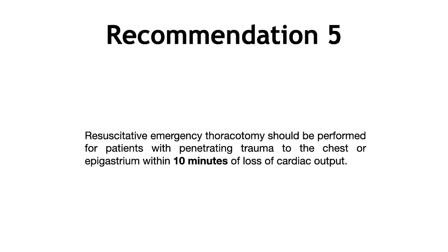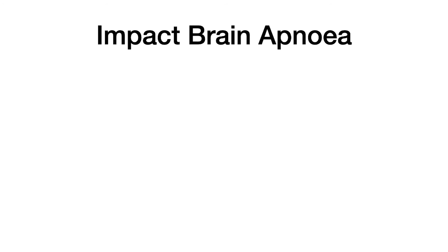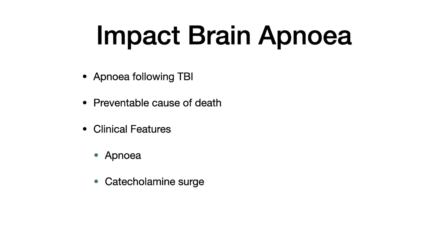This is all well and good for hypovolemic traumatic cardiac arrest, but I want to draw attention to another patient cohort: patients with impact brain apnea. It's really important to consider this diagnosis because the management principles differ from the HOT protocol. Impact brain apnea occurs when patients with a traumatic brain injury become apneic. It results in traumatic cardiac arrest, and it's a preventable cause of death if recognised early. The clinical features are apnea, a catecholamine surge during the apneic period, and the combination of hypoxia and catecholamine surge on the myocardium causing cardiovascular collapse.